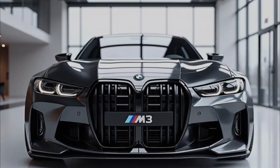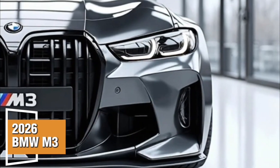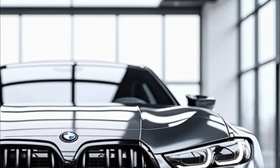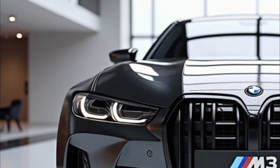The icon returns sharper, faster, and more connected than ever. Introducing the 2026 BMW M3, the latest evolution of BMW's legendary performance sedan, now redesigned to push the boundaries of power, technology, and driving precision.